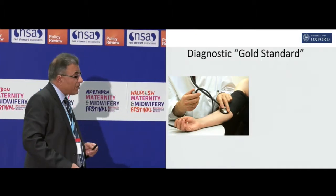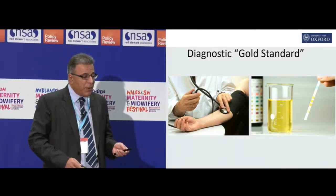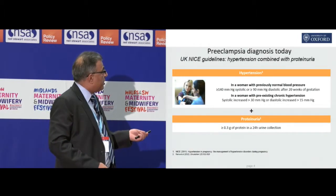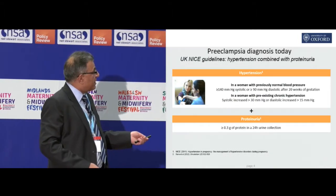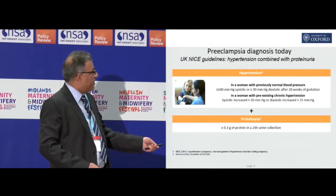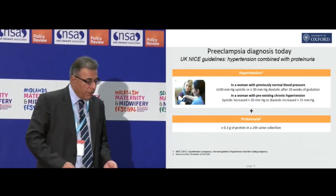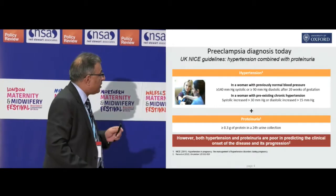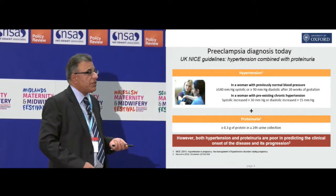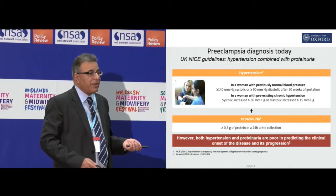How we currently diagnose it is this gold standard of hypertension and proteinuria, and that's been the way it's been for donkey's years. If you go to the NICE guidance for preeclampsia diagnosis, it's very clear: hypertension in a woman with previously normal blood pressure, with proteinuria measured as more than 0.3 grams. The problem is this combination is pretty poor in predicting the onset of the disease and its progression — we admit lots of people who've got proteinuria and hypertension, and actually not all of them get preeclampsia.